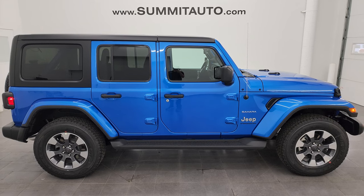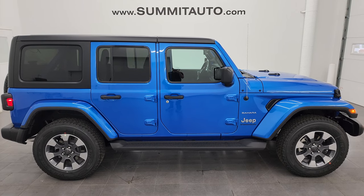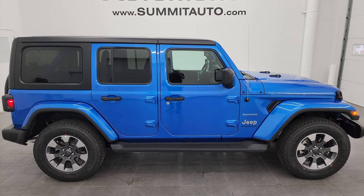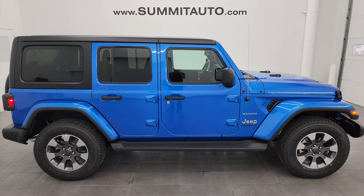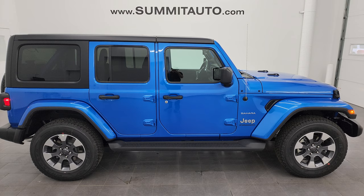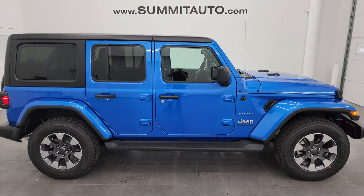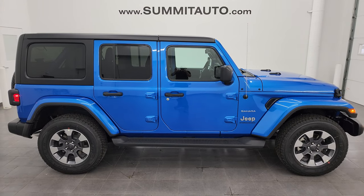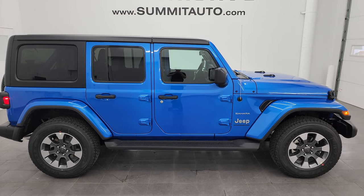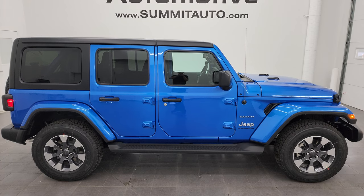In a second you'll see a link to subscribe to the YouTube channel in the upper left, a link to more Wrangler videos in the upper right, a link to how to take your doors off your JL Wrangler in the lower left, and a link to how to take your hardtop off in the lower right. We're super excited to help you with this brand new 2023 Jeep Wrangler four-door Sahara in Hydro Blue Pearl Coat. Thanks again for checking out the video — remember to like, subscribe, and share on the YouTube channel.